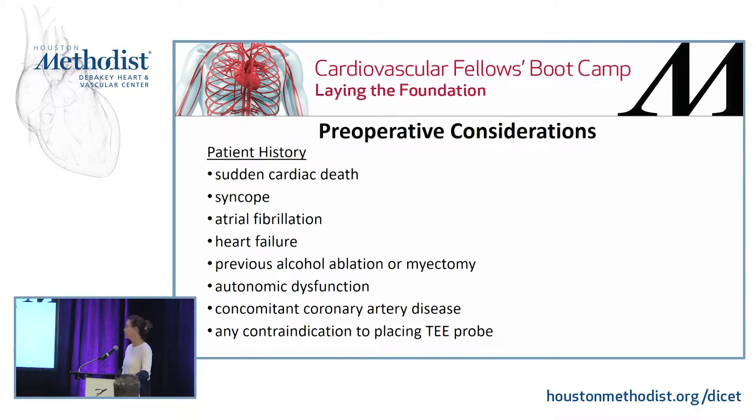Preoperative considerations for anesthesiologists: always take a history. You want to know if there is a history of sudden cardiac death in the patient's family, syncope, AFib, heart failure, previous alcohol ablation, autonomic dysfunction, concomitant coronary artery disease, and importantly any contraindication to placing an echo probe — because you never know with these patients.